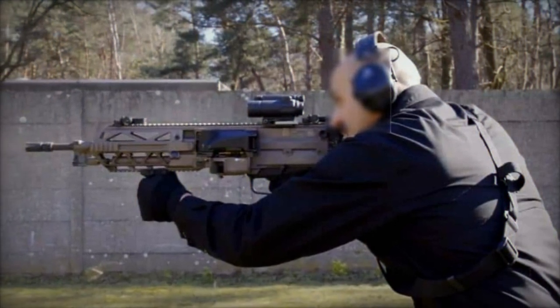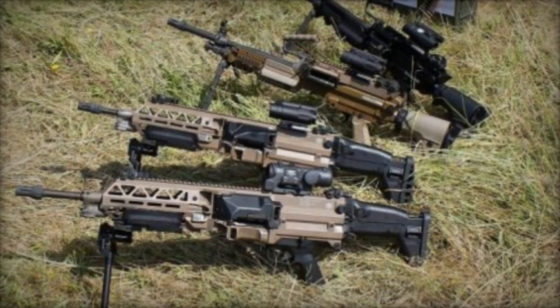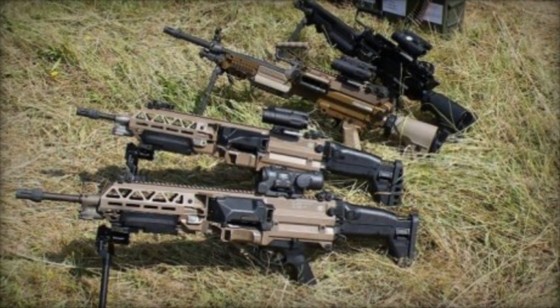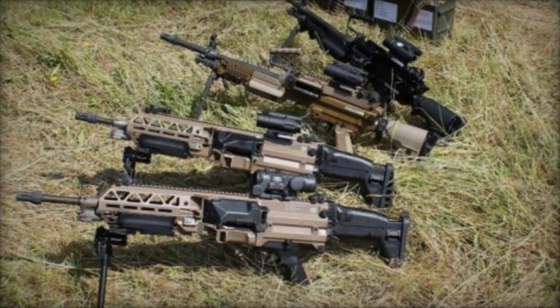In conclusion, FN Herstal's ongoing commitment to innovation and user-centric design is evident in the latest updates to the FN Evelisse. As interest from key NATO allies like France and Belgium grows, the FN Evelisse is poised to become a significant asset in modern military arsenals.